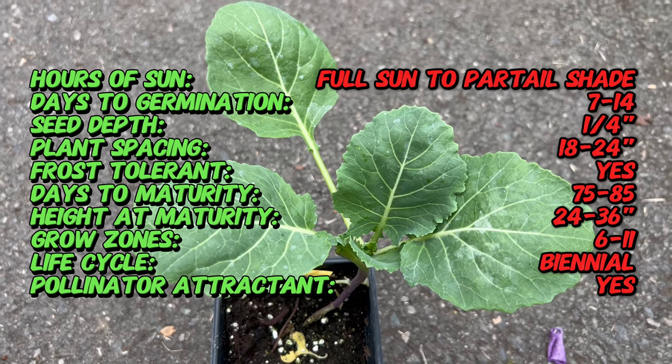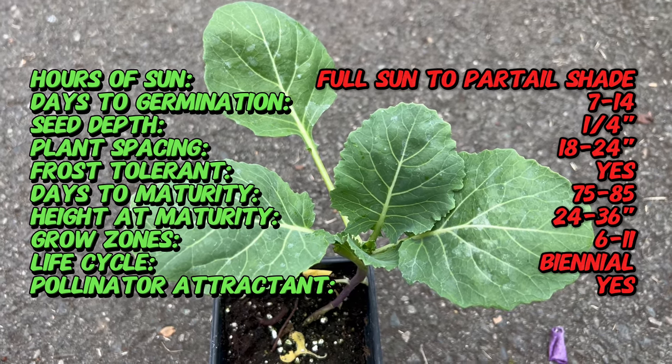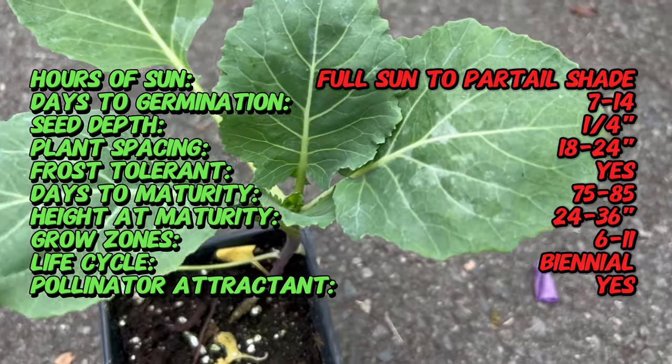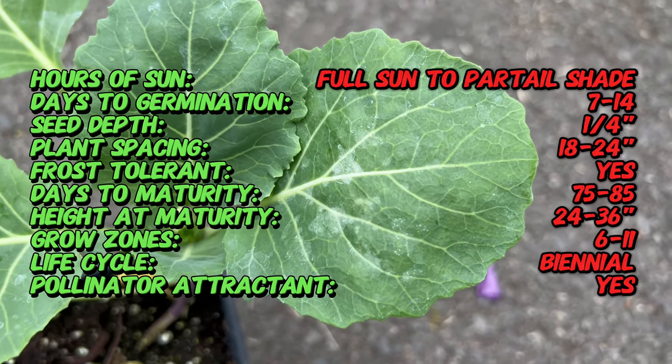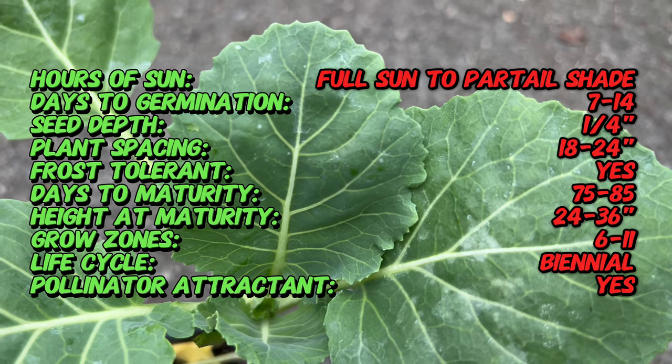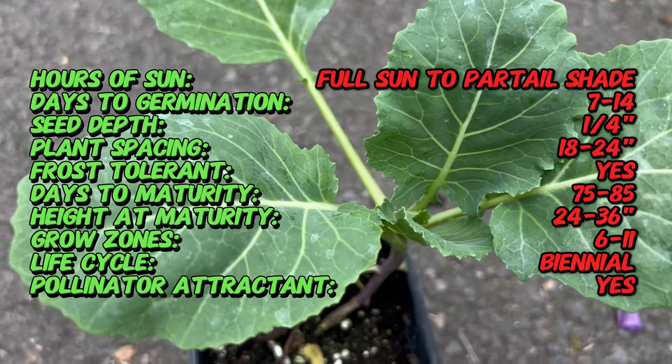Top Bunch Collard is part of the broader Brassica species, which includes cabbage, kale, and broccoli. Collard greens have a rich history with roots tracing back to ancient times. However, the Top Bunch Collard, with its compact growth habit and tender leaves, represents a modern cultivar that captures the essence of traditional collard greens.